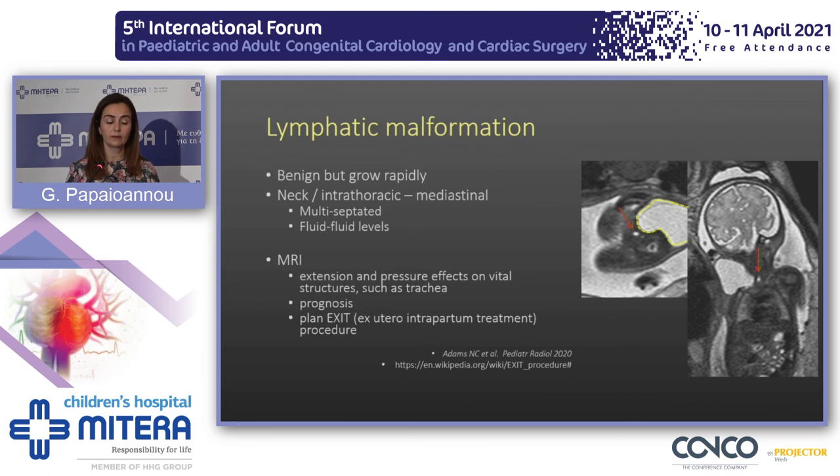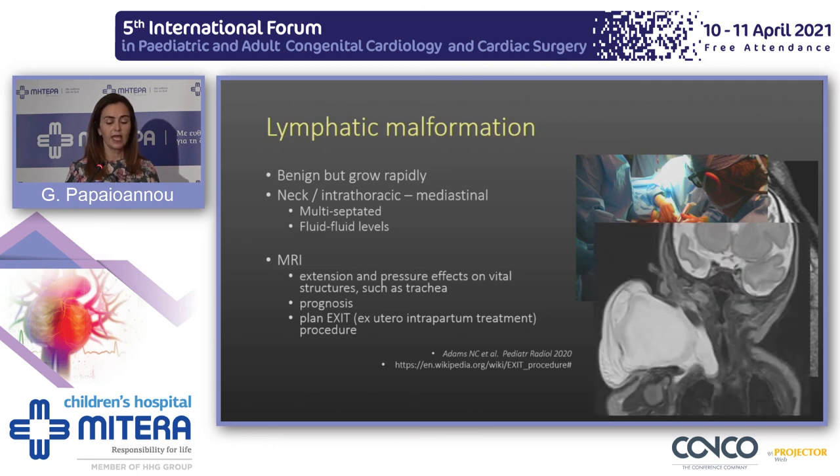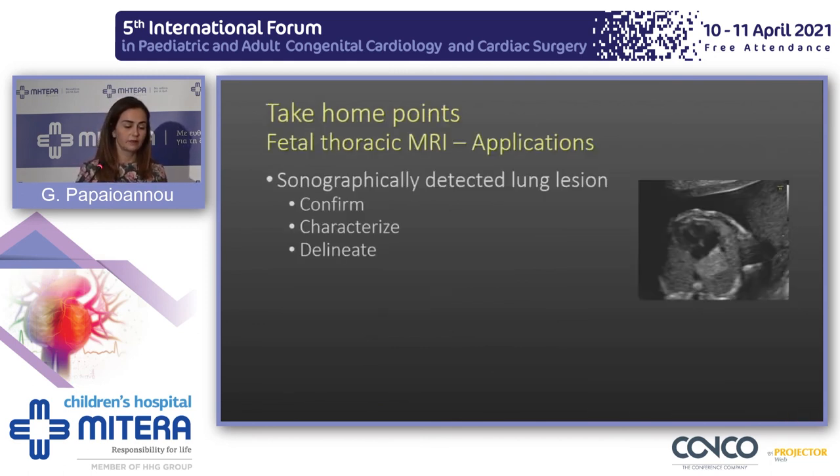We image these lesions in different planes to plan the delivery and perinatal treatment. In certain centers, these babies are delivered with an EXIT procedure — half the baby is delivered and intubated before the umbilical cord is cut — and then safely transferred to the MRI suite for an MRI that will provide the surgical planning.